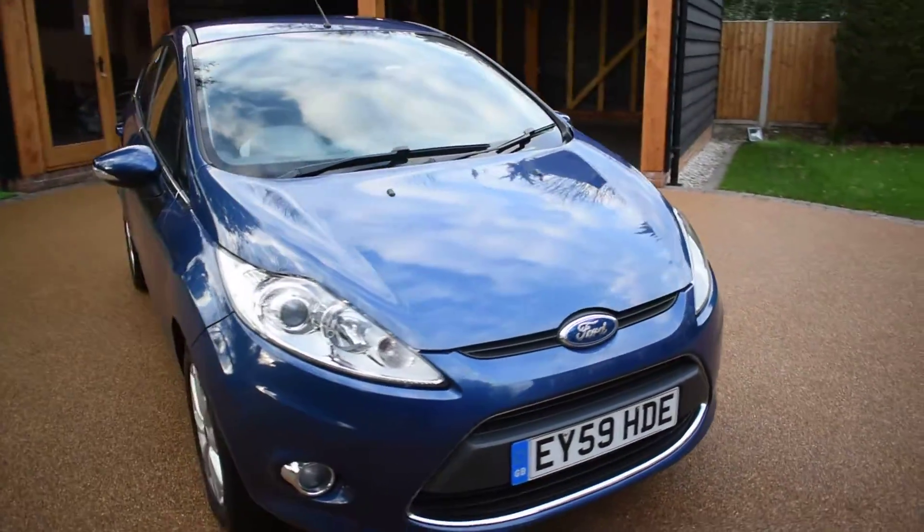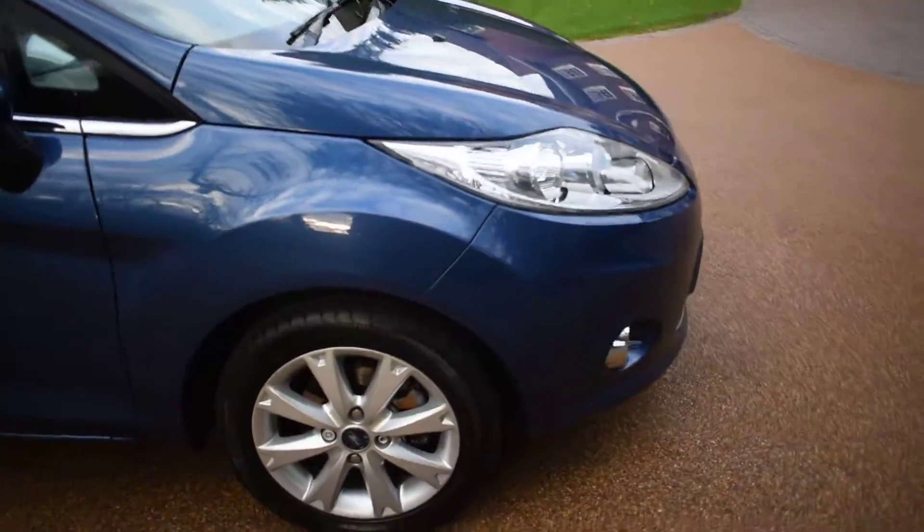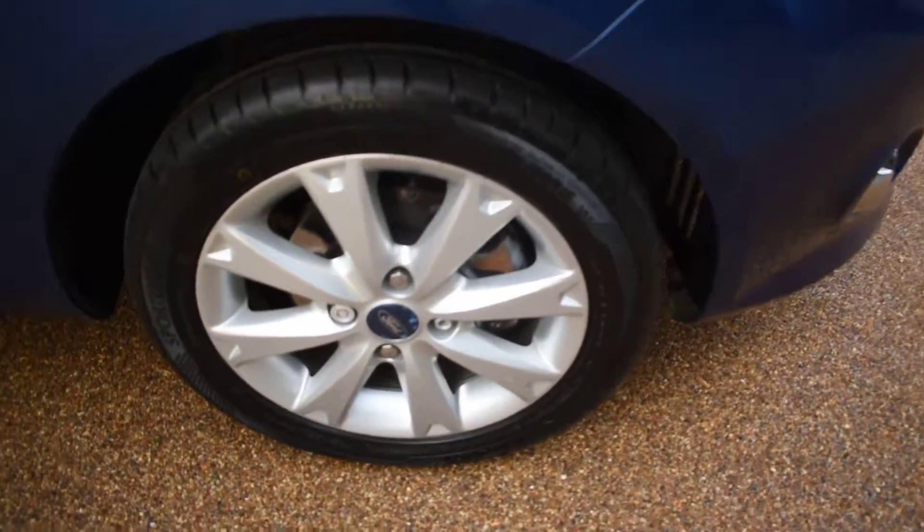I'll just walk you around and take a closer look. Here we have the offside front wheel, which is all perfect with no damage.